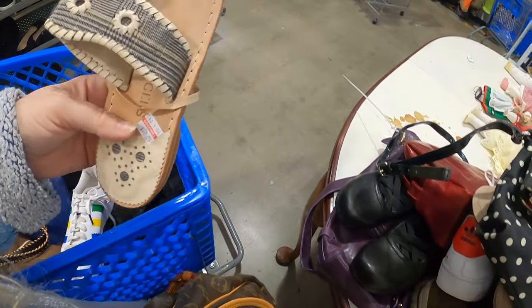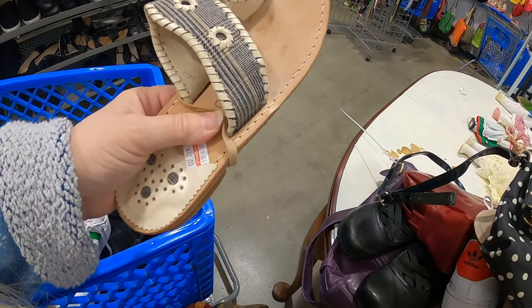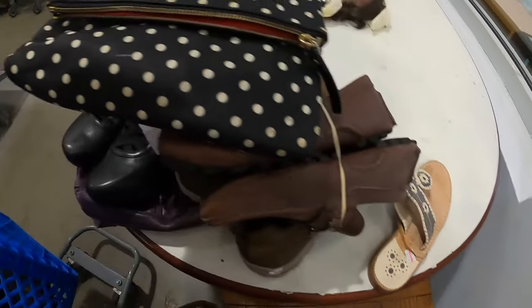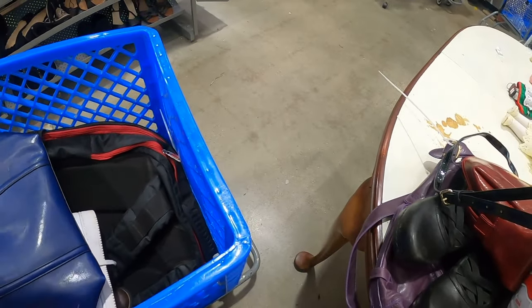I found one of the Jack Rogers shoes but I don't think I'm going to get it — they marked it to $12 and that's more than I'd like to spend. So I'm not going to get the Jack Rogers. Up until then I couldn't really see what I had.